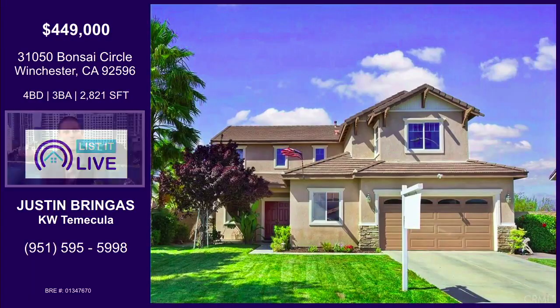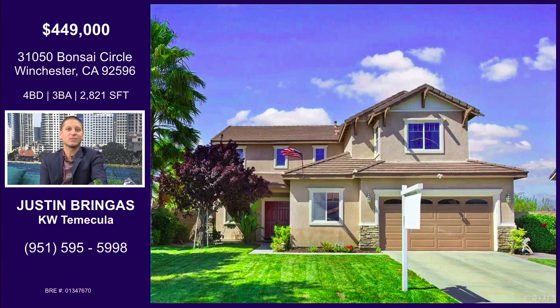We're looking at a great family starter home on Bonsai Circle, up in Winchester. It's a very beautiful four-bed, three-bath. And the unique thing about this is if you're in San Diego County and you're priced out, this is priced in the mid-400s — actually at $449, a perfect price point.